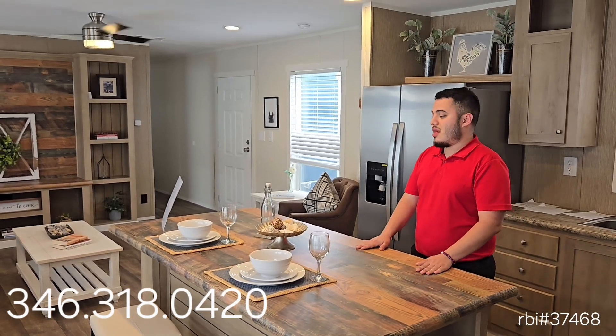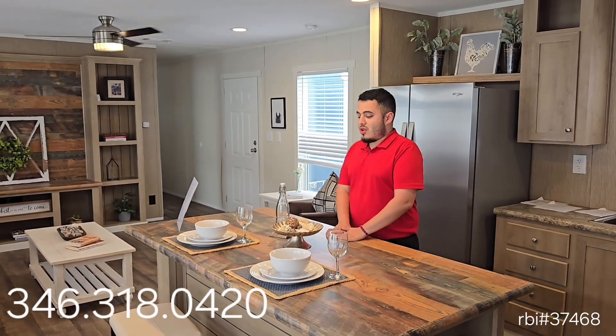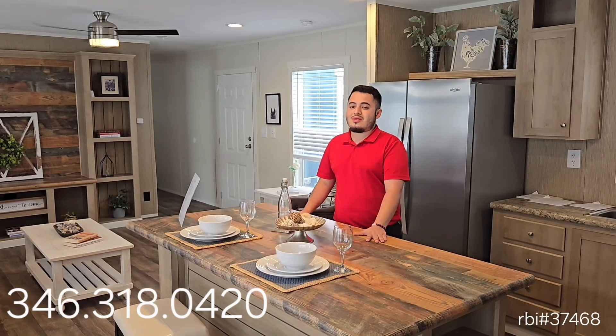And for all of us that work on Saturdays, you can always make some nice sweet pancakes on Sunday.